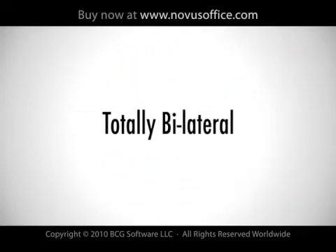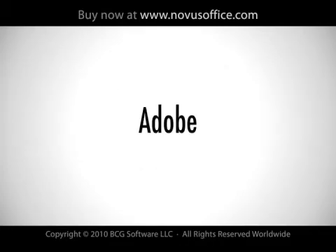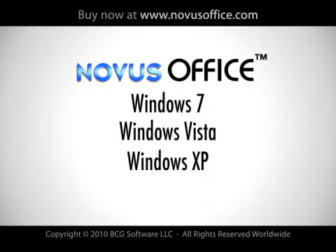Novus is totally bilateral, meaning you can freely exchange or work inside of other common formats, such as Adobe, Microsoft, Sun, OpenOffice, and Corel. And Novus works on the Windows 7, Vista, and XP operating systems.